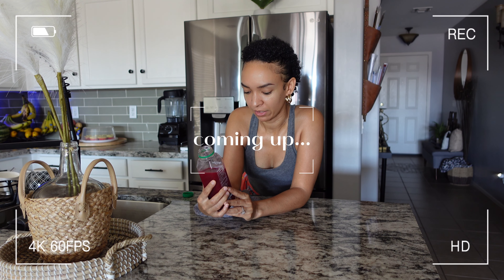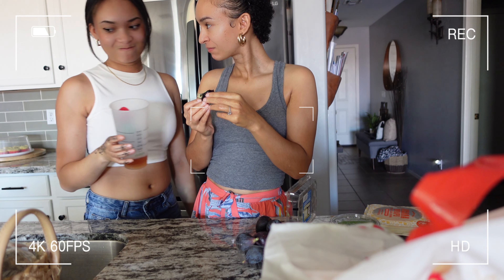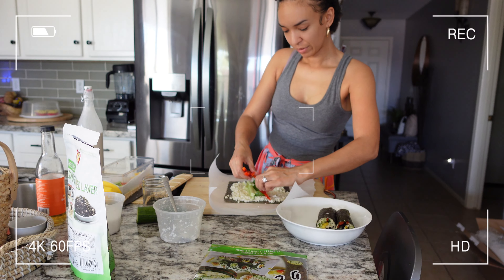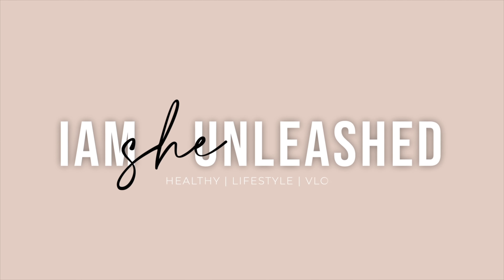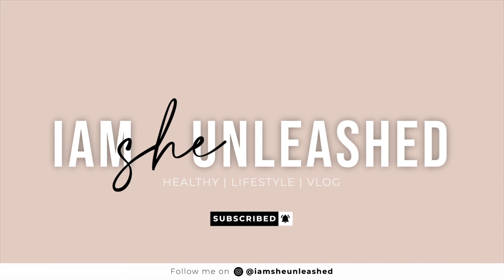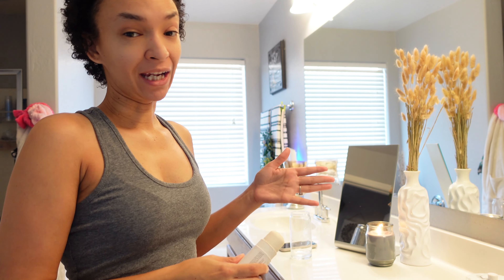One is orange, pineapple, carrot, apple, beet, ginger, and lemon. Good morning, or shall I say happy Monday — it is Labor Day, Day 8 of our raw vegan food challenge.